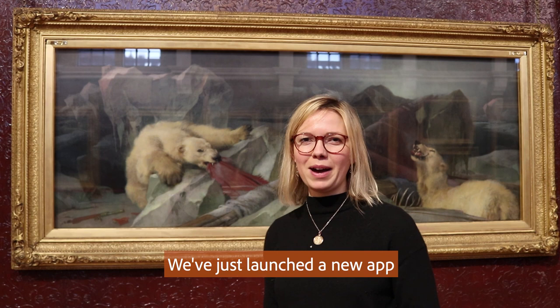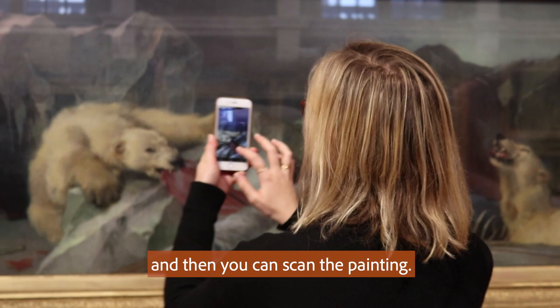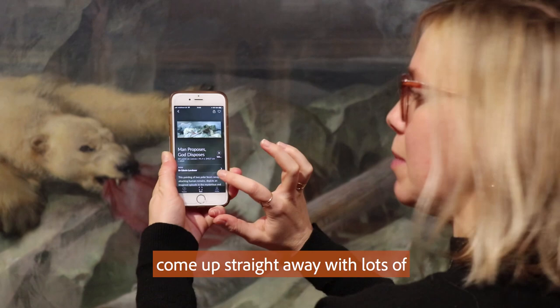We've just launched a new app called Smartify for the gallery. This is an app that museums and galleries are using all around the world and we're really pleased to be part of this international network. You can download this app, Smartify, in the App Store and you go into the app and then you can scan the painting. Here I am scanning Man Proposes, God Disposes and you can see that the painting comes up straight away with lots of information about the work.